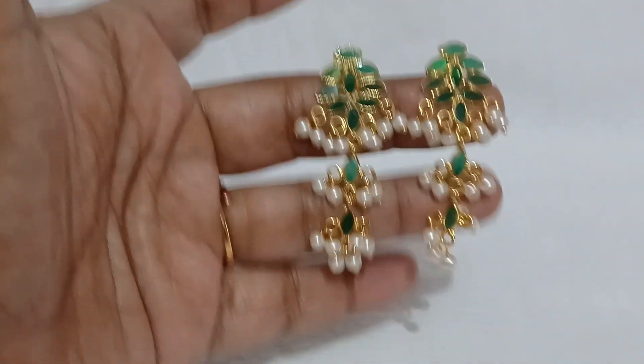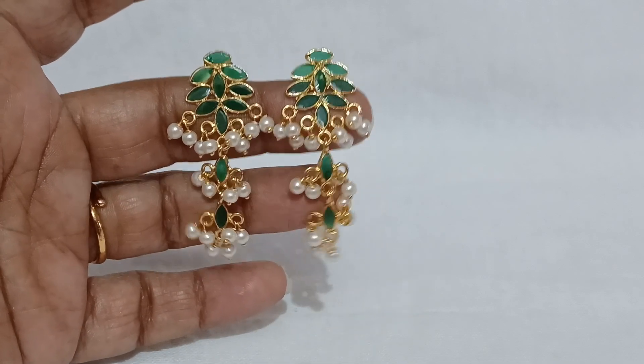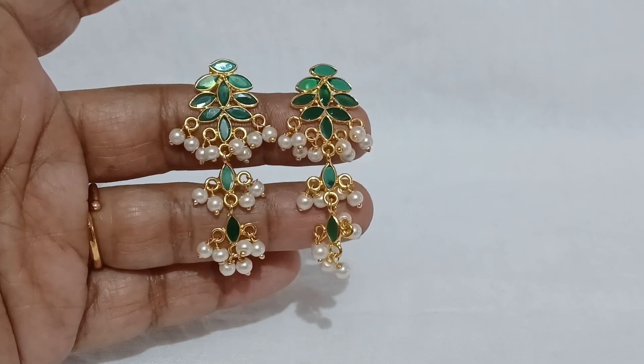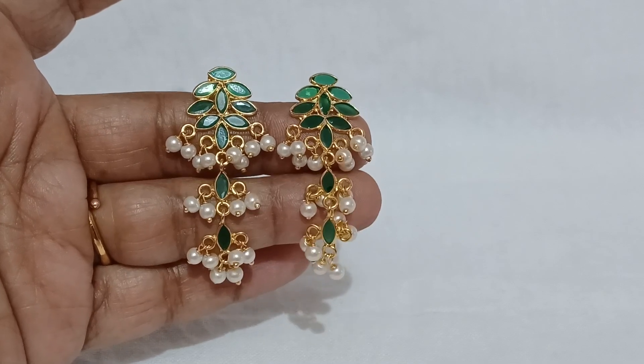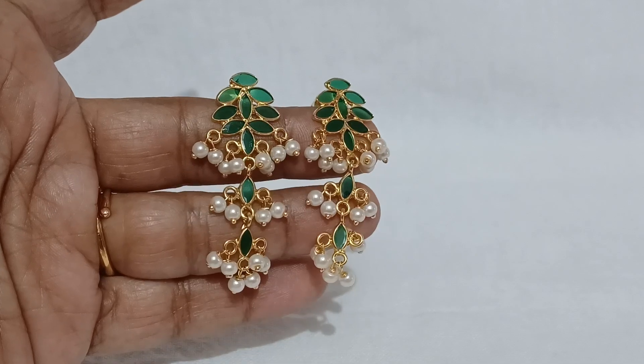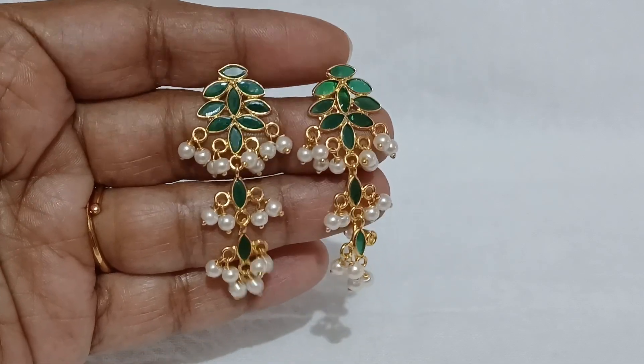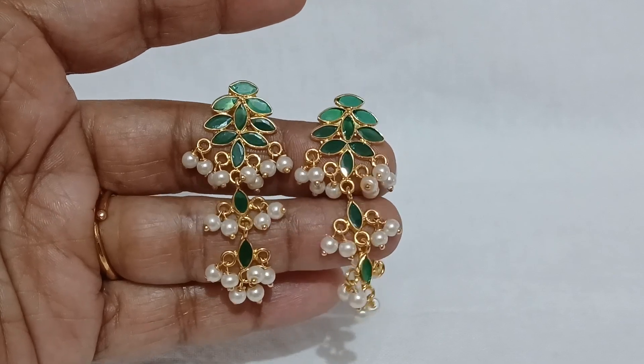So let us start with our collection. The first collection is this beautiful chinchino pearls and hangings. This is the finishing and quality — exactly 14 karat gold jewelry.